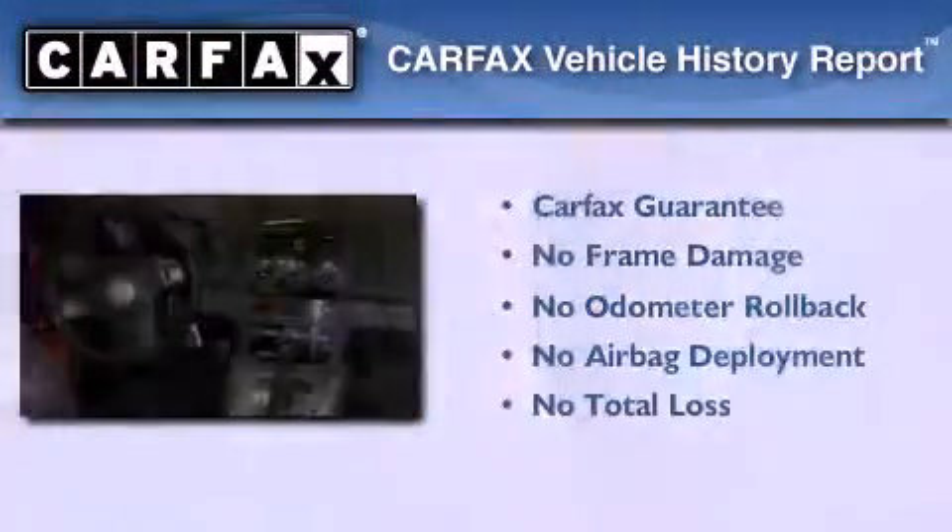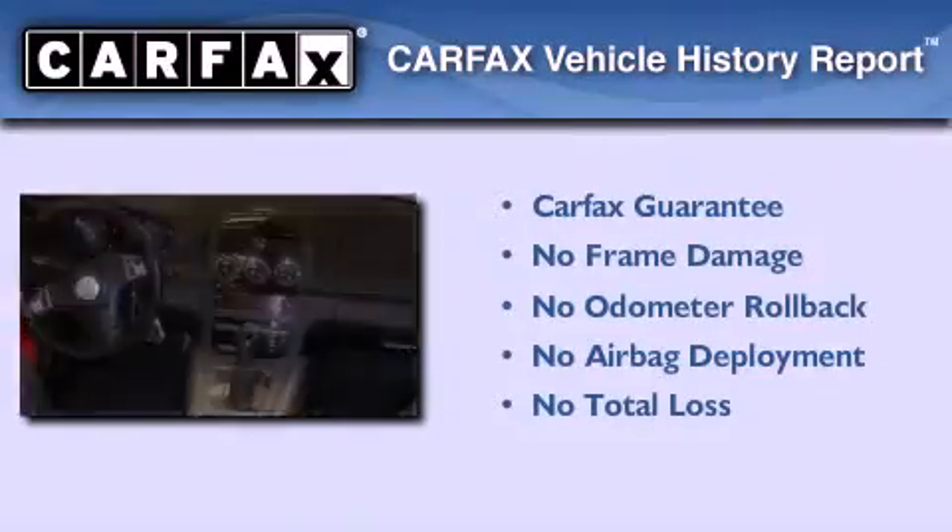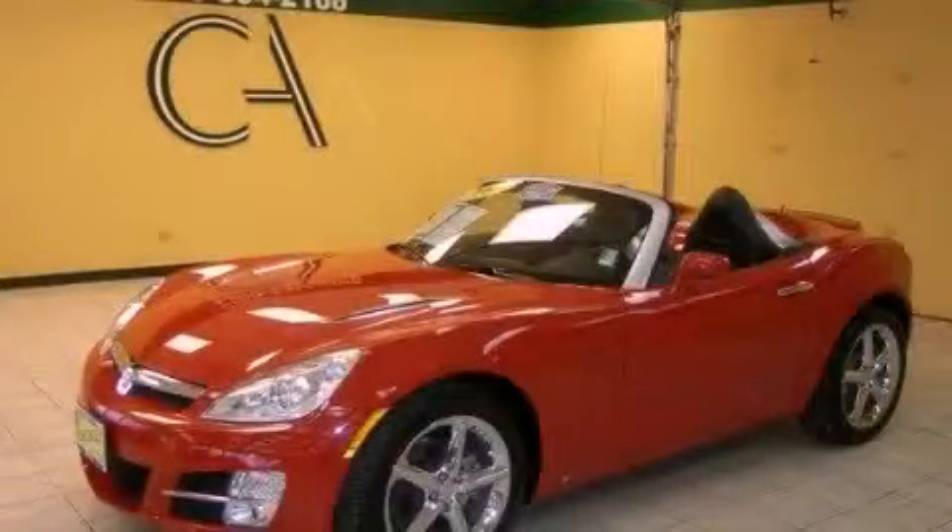Not to mention that this Saturn qualifies for the Carfax buyback guarantee. Please call us today for more information on this great vehicle.